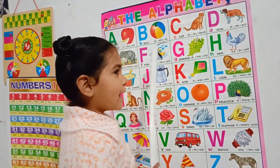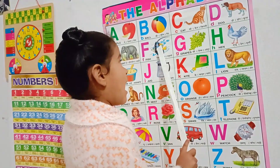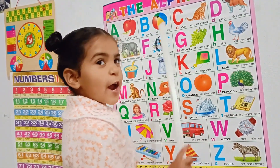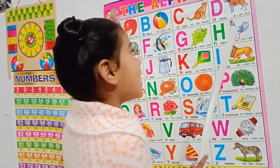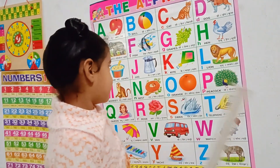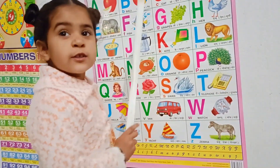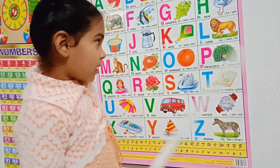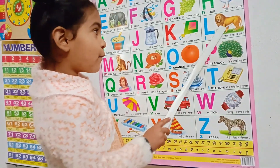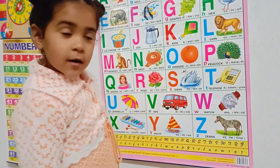E for elephant. F for fish. G for grapes. H for hen. I for ice cream. J for jug. K for kite. L for lion.